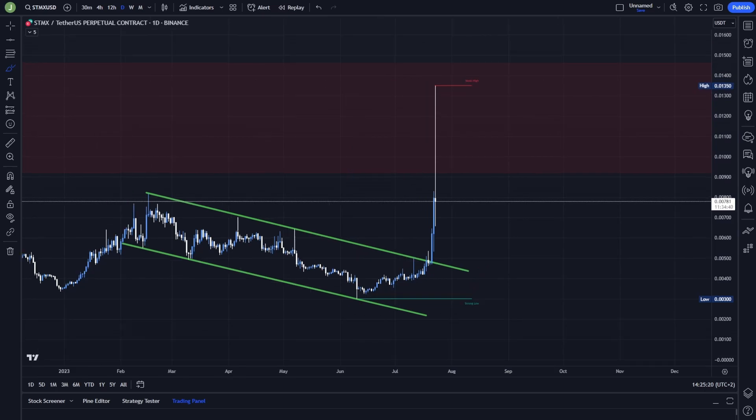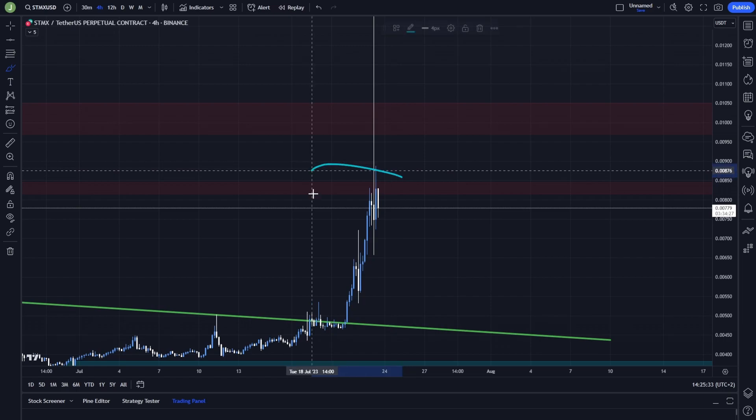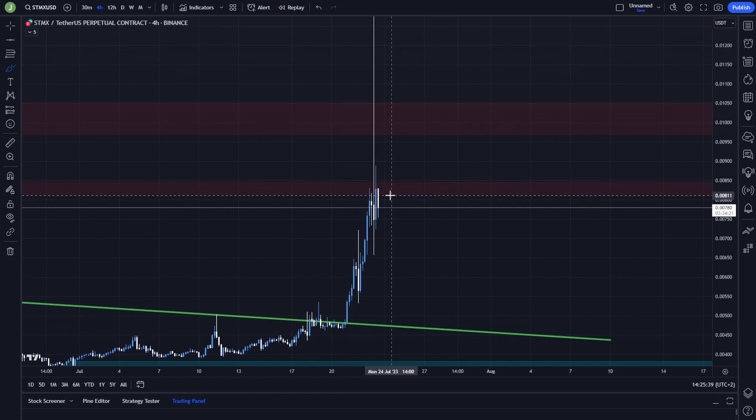The daily chart is currently not giving us much information, so to enter some short positions we need to switch to the 4-hour chart. Right now you can see that we are closing the 4-hour candle below this resistance area — the bearish order block which is between 0.844 and 0.816.